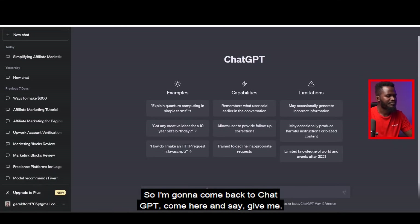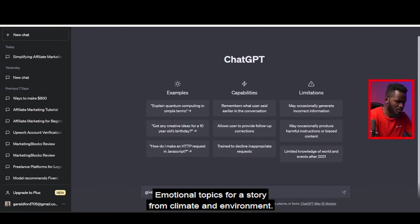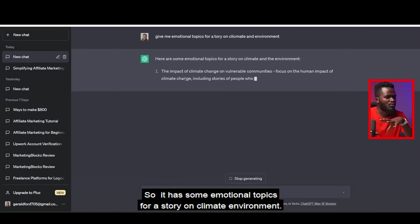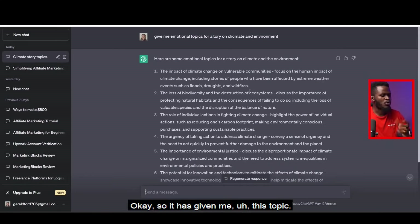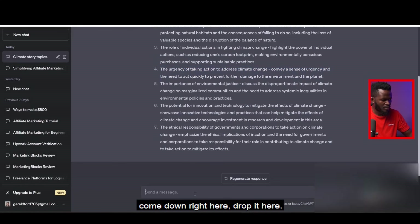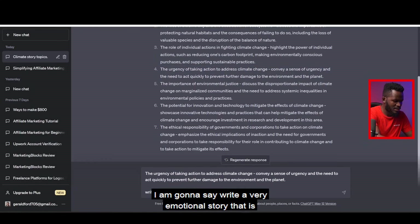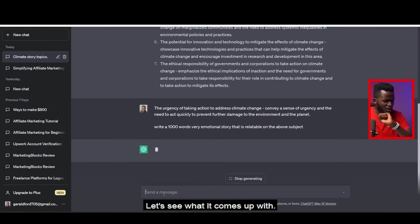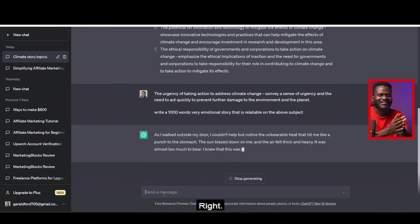Let's say I want to write a story on climate and environment. I come back to ChatGPT and type: 'Give me emotional topics for a story on climate and environment' and hit enter. ChatGPT gives me a list of topics. I then copy those topics and say: 'Write a very emotional story that is relatable on the above subjects in 1,000 words.' Let's see what it comes up with.